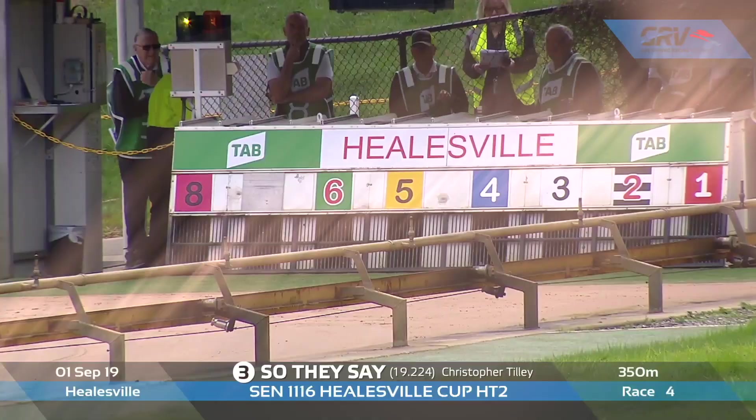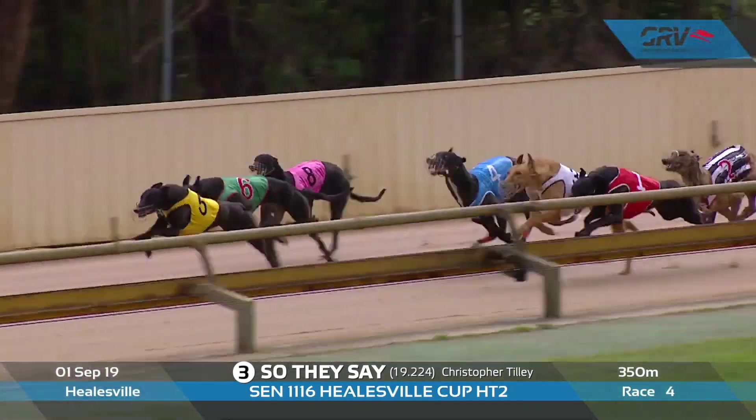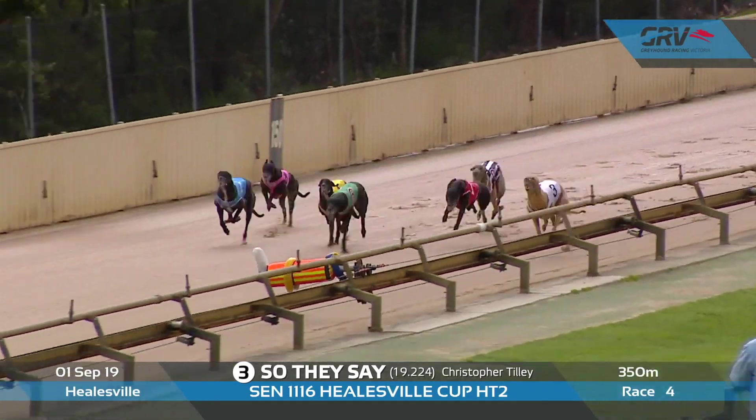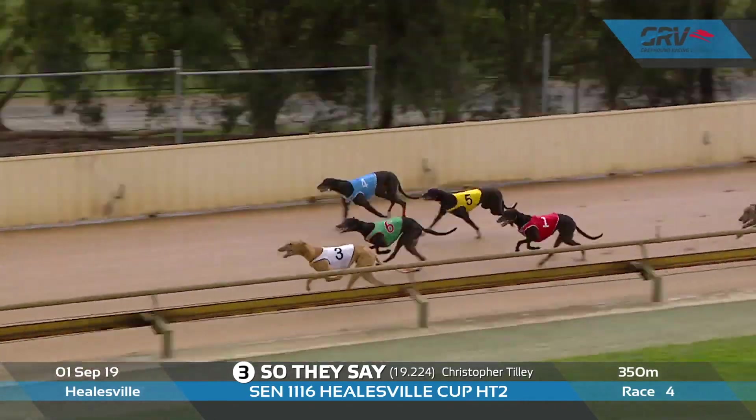On to So They Say in box number two — I'm intrigued by this runner. Only lightly raced, but the concern was the 6.66 to the first peg in the heat. In saying that, still went 19.22, and I think So They Say will sharpen up that first section. We're going to hear a lot about this greyhound. We've seen him on the circle tracks run some really fast time — at Bendigo, smashing 24 seconds. Is he ready to win a race like this against some of the more seasoned campaigners? That's my only question. I think he's drawn really well in box number two. CJ's Boy went 19.12.